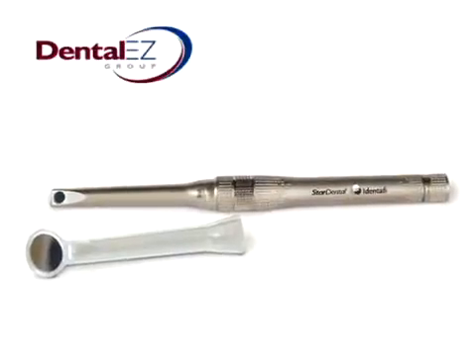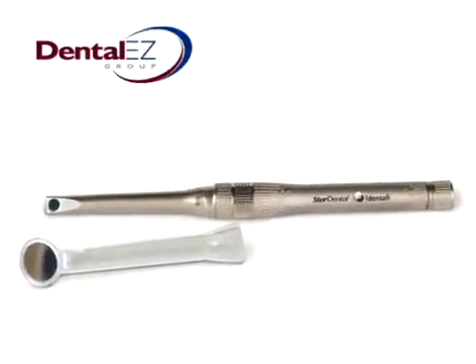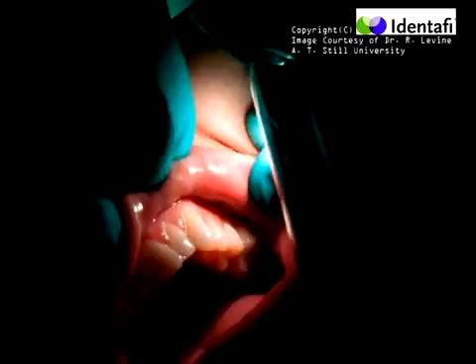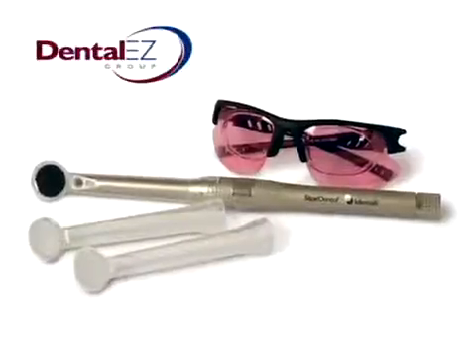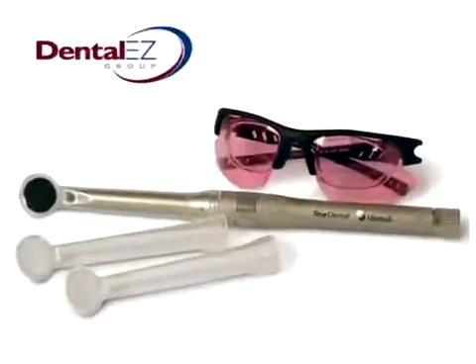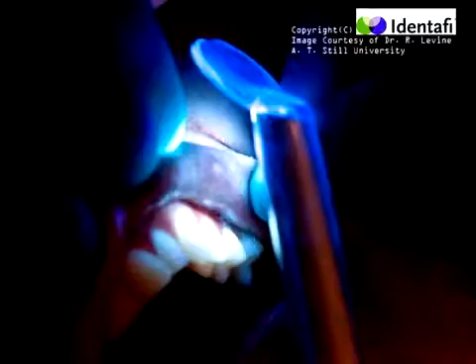To do a complete oral cancer screening with the Identify, the doctor will most likely use all three wavelengths of light. Conventional examination of tissue is performed using a highly concentrated white light. Wearing reusable Identify filtered eyewear to enhance visual effects and allow transmission of reflected light, the health professional then switches to violet for a second observation. The clinician's filtered glasses block the violet excitation light and allow observation of the tissue's natural fluorescence. Violet light enhances normal tissue's natural fluorescence; however, suspect tissue appears dark because of its loss of fluorescence.